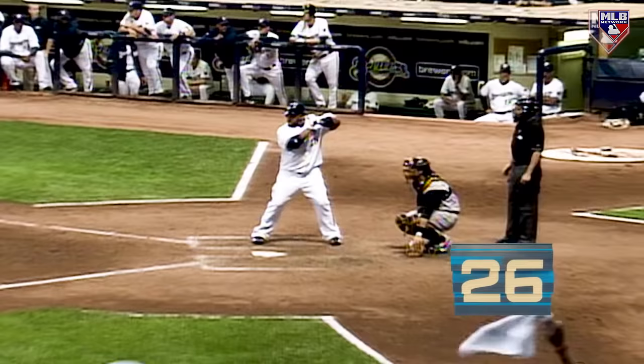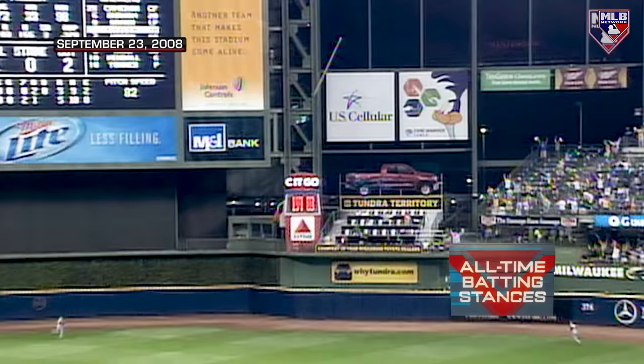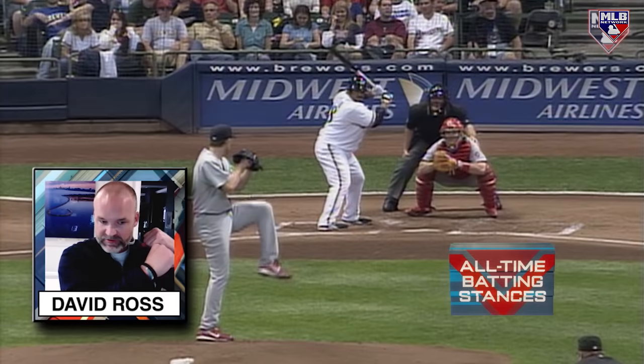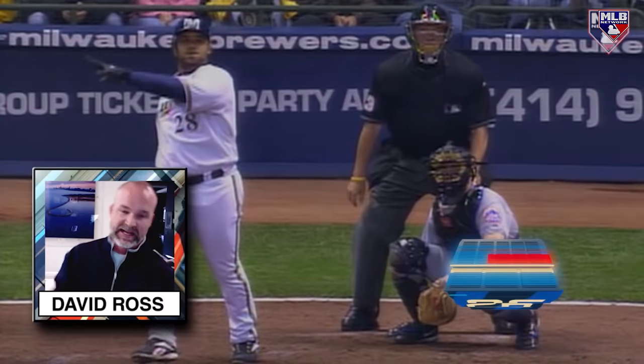One of the most universally beloved players of the century, Prince Fielder made his money via the long ball. Just a stocky guy, on the plate, with a little bit of waggle, very simple. The thing that stands out is the finish — a lean-back finish — that's what stood out about Prince Fielder.